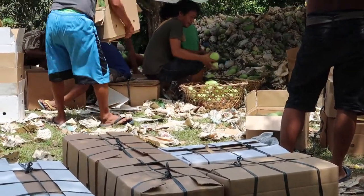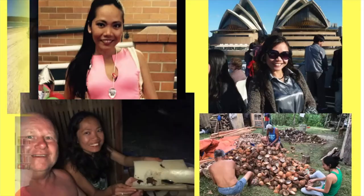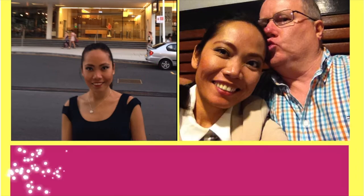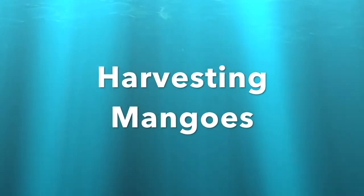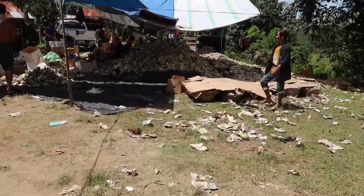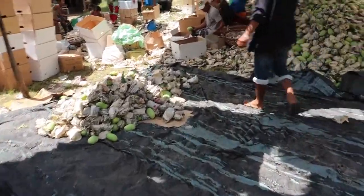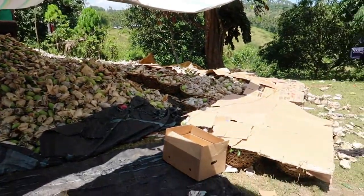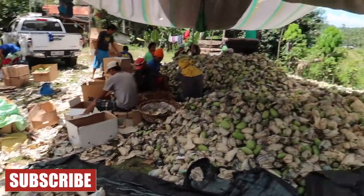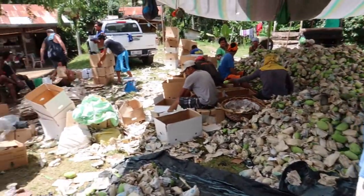They're sorting in the different sizes and then these fellas here are packing. This is how they harvest the mangoes here. One day we can also be like this in our farm. Look at that — that's a good harvest of mangoes. That's a lot of harvest. So they weigh it and then they put it in a box and then they will sell it.